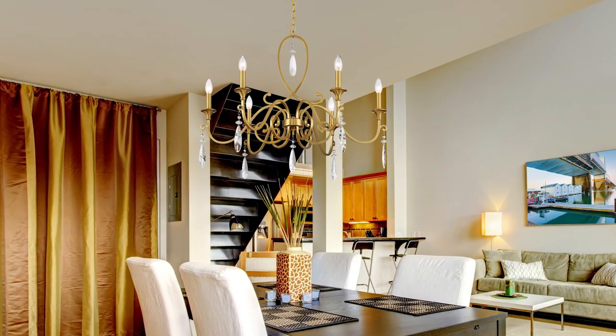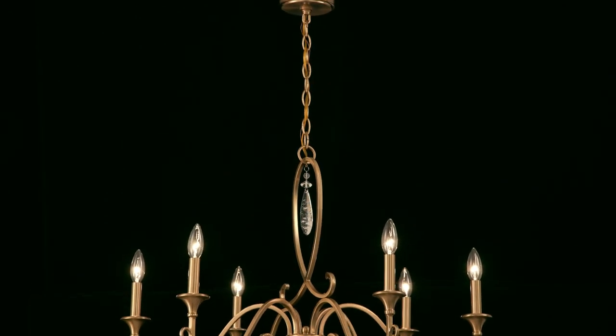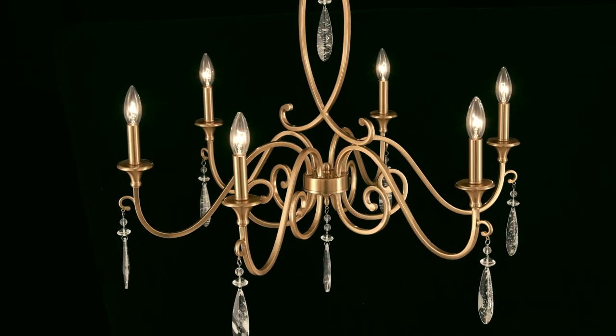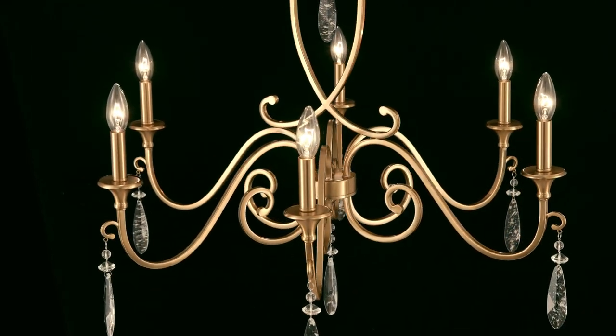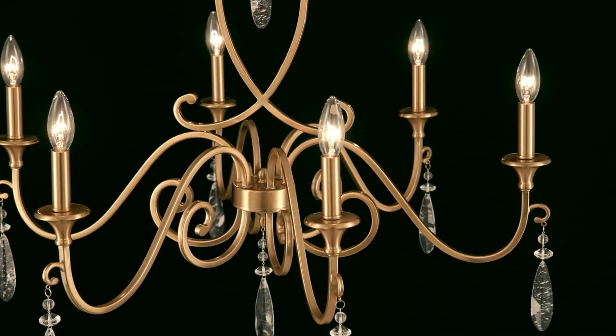Intricate and elegant, the Fairchild Chandelier adds ornate beauty to any room. The curlicue arms are finished in warm brass and decorated with crystal adornments, including large faux rock drops that bring an exciting hint of natural inspiration.